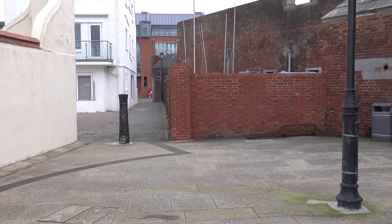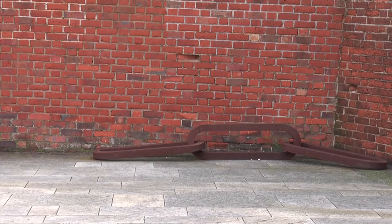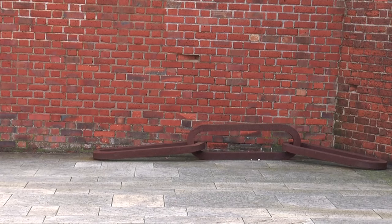Some time ago, workmen were digging in the mud just near to the square and they found the remains of a mighty chain of iron that was 400 years old. What we have here is a replica of that mighty chain. The links of the real chain are currently held in Southsea Castle.